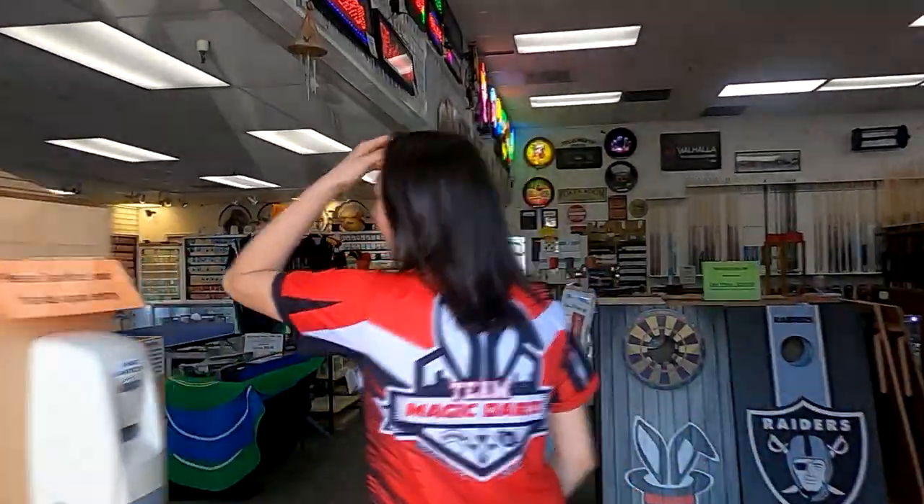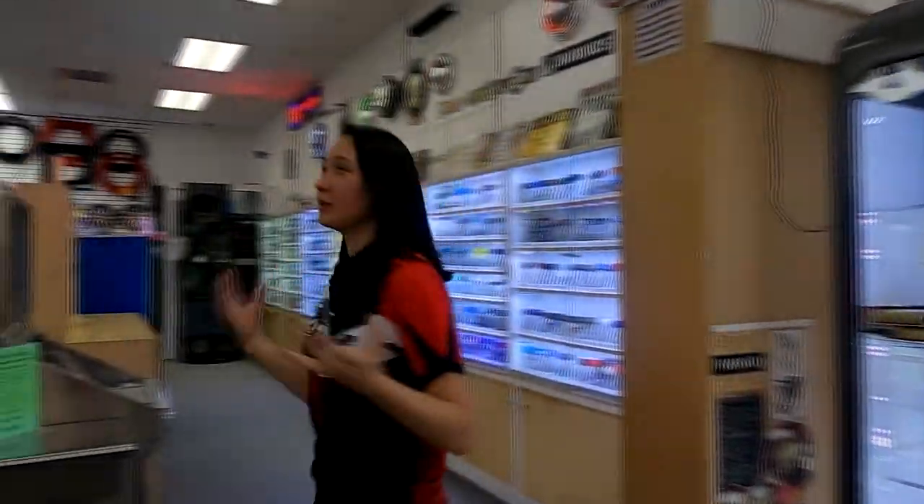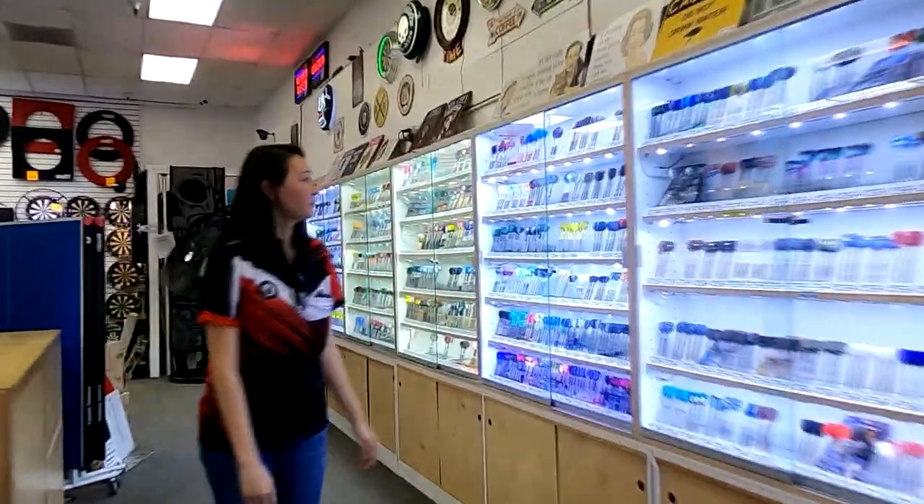What year did Magic Darts open? Originally in 1989, and then we moved to this location in 2014. What about a-to-z-darts.com? We've actually had our website for over 20 years and we've grown to be the largest distributor in the U.S. That's a large number of darts!